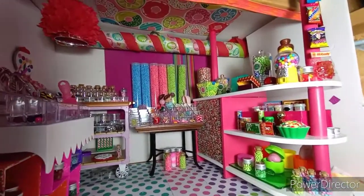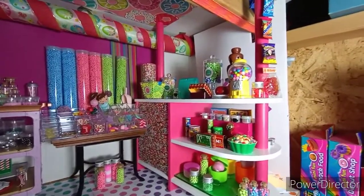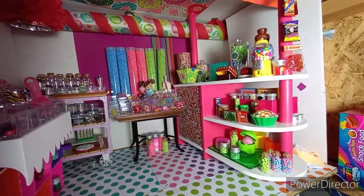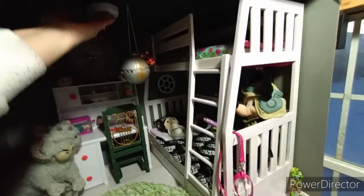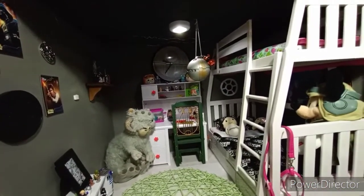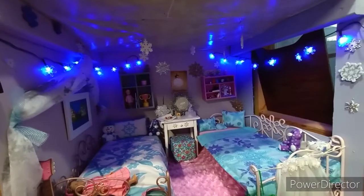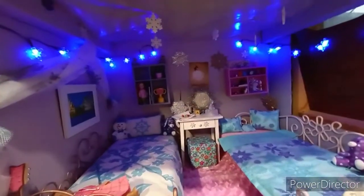Welcome to one of the newest additions of the dollhouse — this is the candy shop. I've been wanting to do a candy shop for a while, I just didn't have a lot of room for one, but it turns out candy shops really don't need a whole lot of room. Next we have Grace's Star Wars room. This is Marie Grace and Ayla's room — it's the snowflake room, so it has a little theme going.